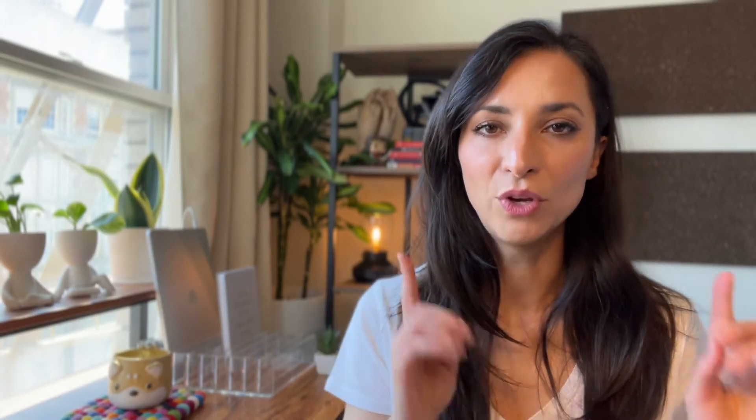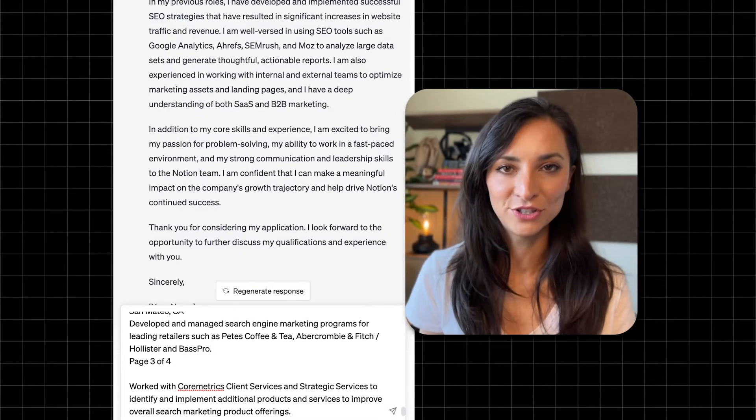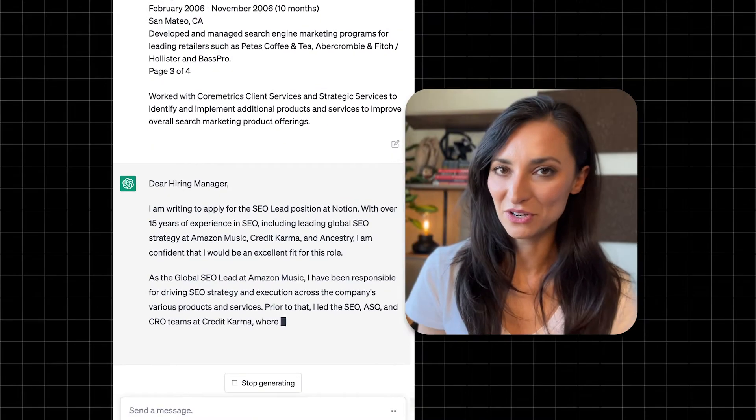Fourth step: go to your resume, copy your experience, then go back to ChatGPT and type: 'Update this cover letter to include the following work experience.' Paste your experience and hit enter. Now the letter is customized to your experience, but there's still one last step.